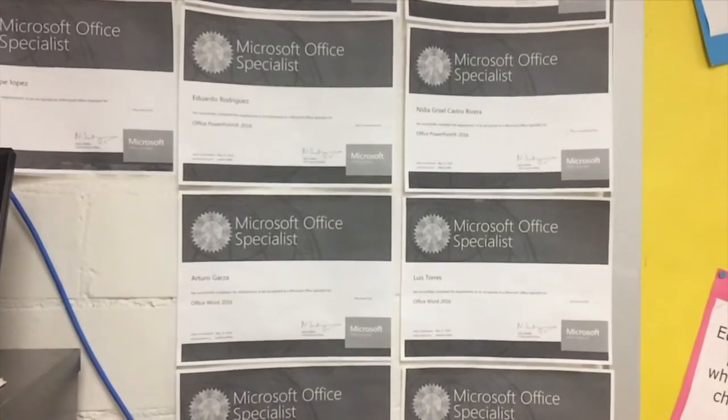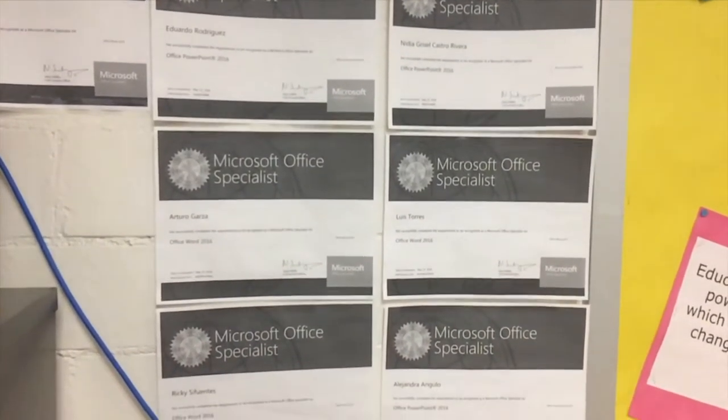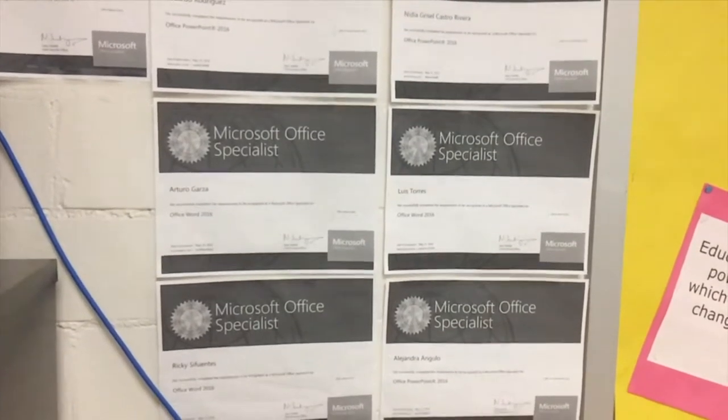A lot of our CTE classes offer CCMR, so speak to me or any of your CTE teachers about how you can become CCMR. On top of that, with these certifications, when you graduate you'll be able to get a stole to wear on graduation day — and we provide those for all students who become certified in Word, PowerPoint, Excel, or Word Expert.